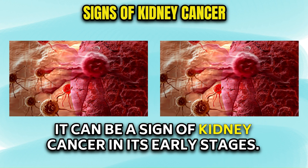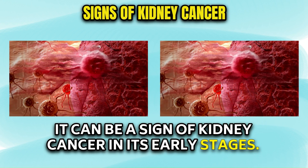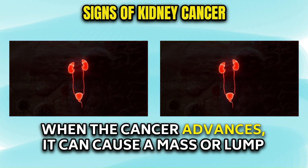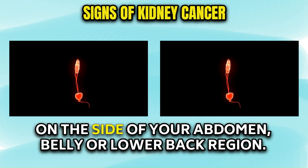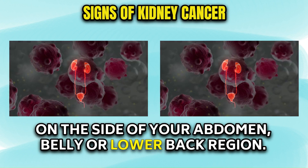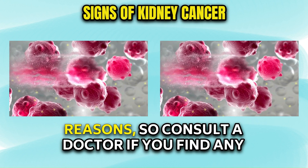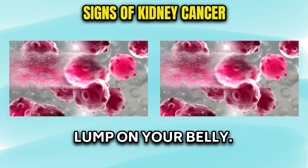A lump on the belly can be a sign of kidney cancer in its early stages. Kidney cancer seldom causes symptoms. When the cancer advances, it can cause a mass or lump on the side of your abdomen, belly, or lower back region. However, an abdominal lump could be due to many other reasons, so consult a doctor if you find any lump on your belly.